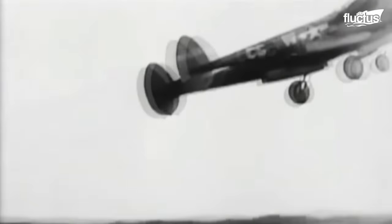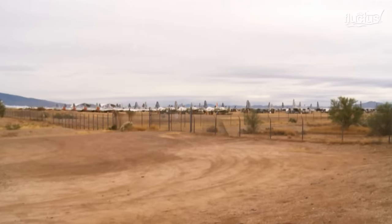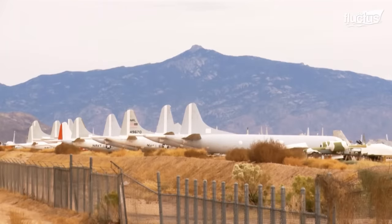By 1962, all other government storage facilities were closed, with the air fleet surplus consolidating in Tucson, making the Boneyard the largest in the world.